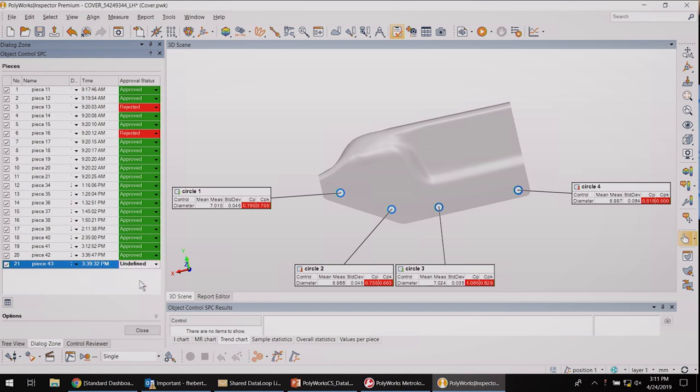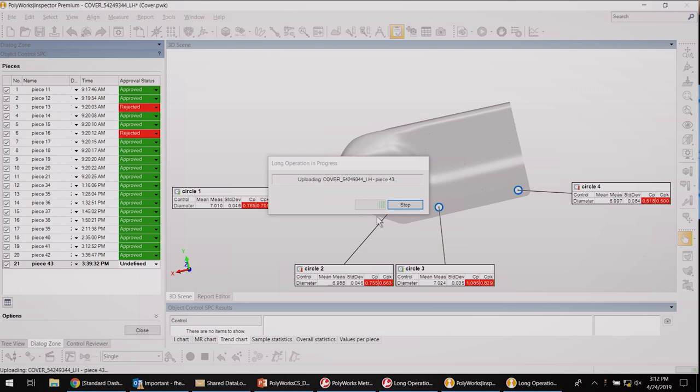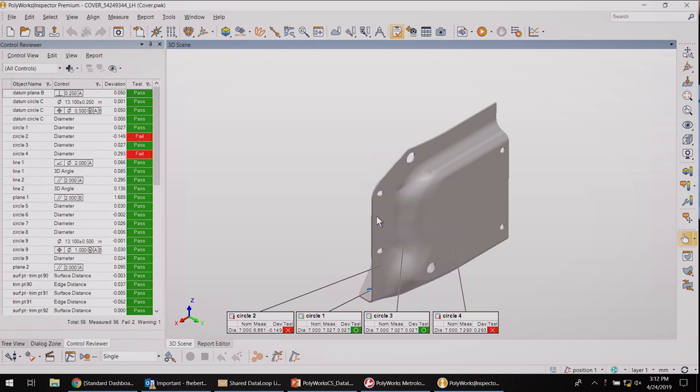How do you usually share your inspection? Maybe you export a PDF report, put together something in Excel, or zip the whole project and copy it to a network drive. All these techniques require manipulating files. With DataLoop, I just need to upload the results. The revision will be stored with the label 'Critical Circles.' This project has many pieces, but sharing it with my colleague is very fast because only the data that has changed will be transferred.